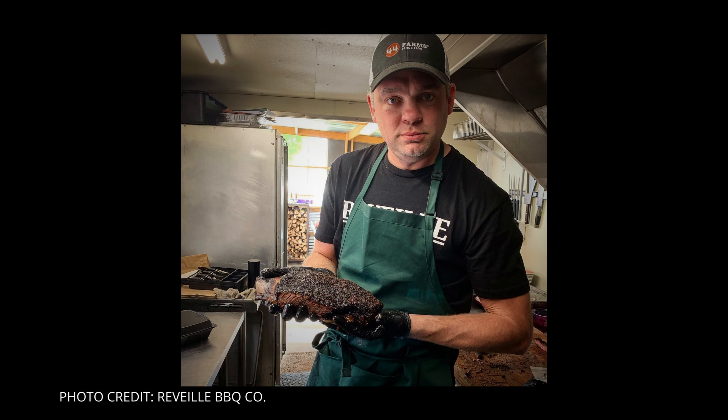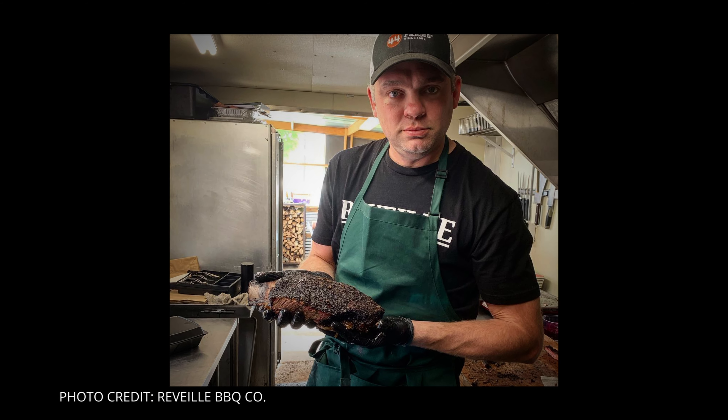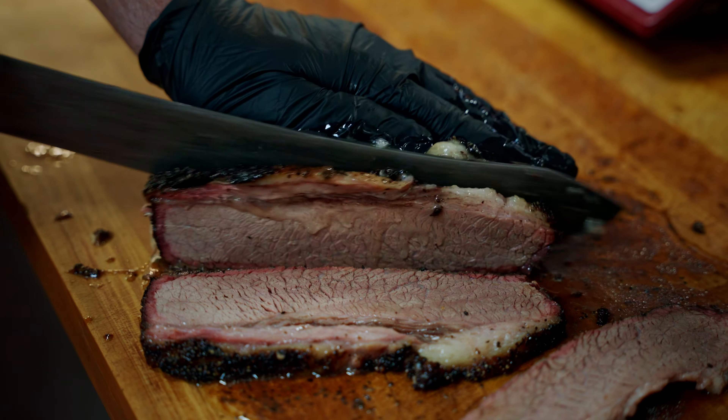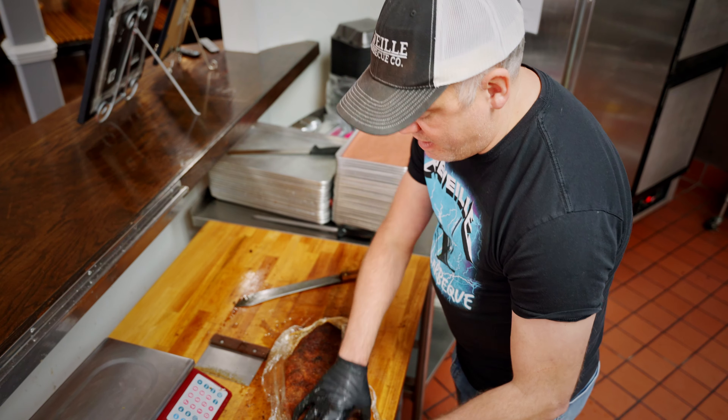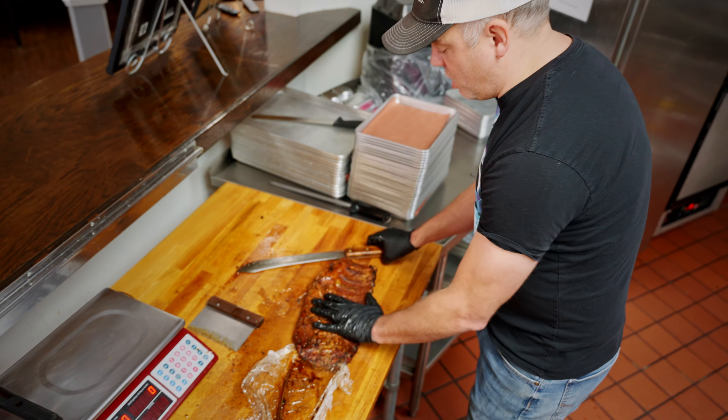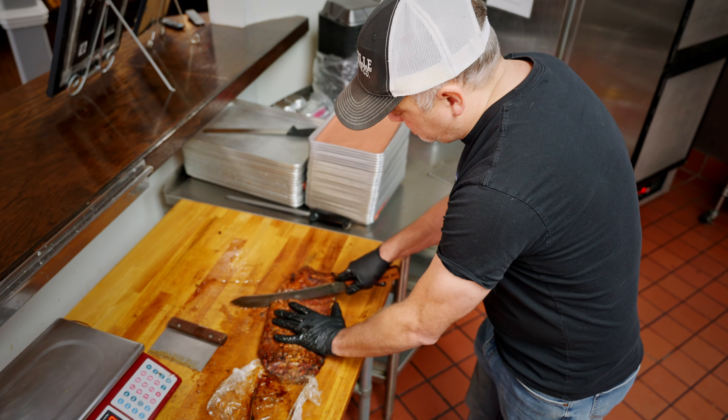I originally got into barbecue probably about 2006. I was up at the fire station and one of the guys was up there cooking a brisket. I was like, hey man, what are you doing? He said, oh man, I'm cooking a brisket for tonight. I got there about three o'clock this morning, started the fire. So I watched how he did it and asked if I could try it next time. He said yeah, that's fine. So I reached out to my cousin who participates in the Houston Livestock Show and Rodeo, which is like the world series of barbecue cook-offs — one of the largest cook-offs in the world.